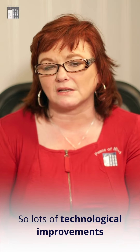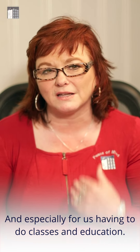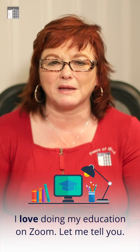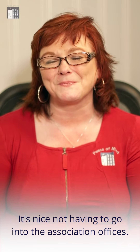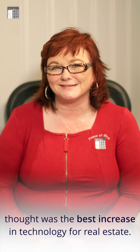Lots of technological improvements in the housing market because of COVID. And especially for doing classes and education — I love doing my education on Zoom. It's nice not having to go into the association offices. Comment below and let me know which of these you thought was the best increase in technology for real estate. Want specific market info for your area? Click the link below to get your report.